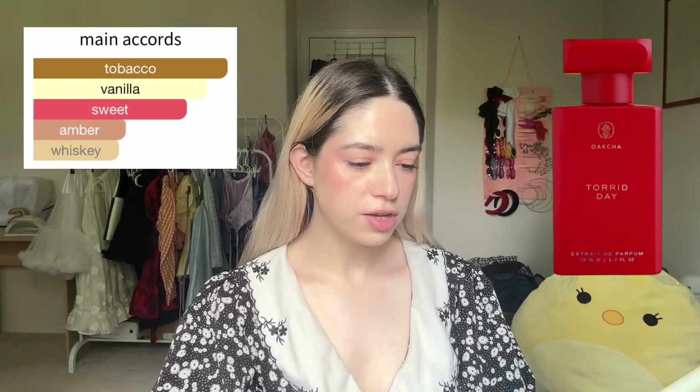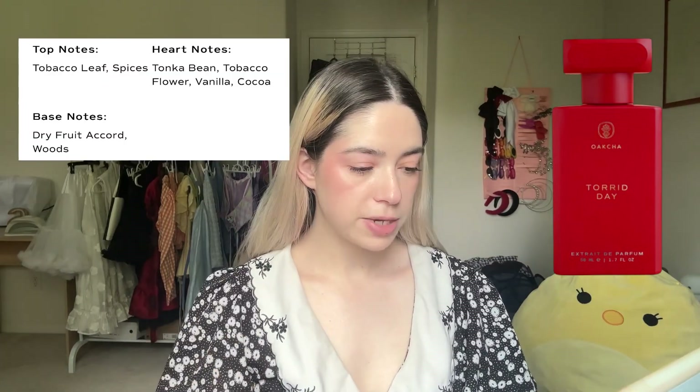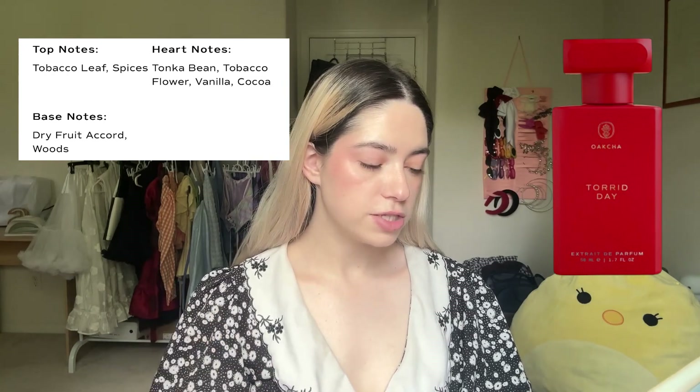Now let's go through the discovery set — I'm worried, I don't think I'm gonna like most of them. First up is Toraday, which is supposed to be a dupe of Tom Ford's Tobacco Vanille. I'm not the biggest fan of tobacco in fragrances — it's just too overpowering. Main accords are vanilla, warm spicy, sweet, cacao, tobacco, amber. Top notes tobacco leaf, spices; middle notes tonka bean, tobacco flower, vanilla, cocoa; base notes dry fruit accord and woods. Oh my god — wait, I actually like this. It smells kind of like honey. I'm shocked.